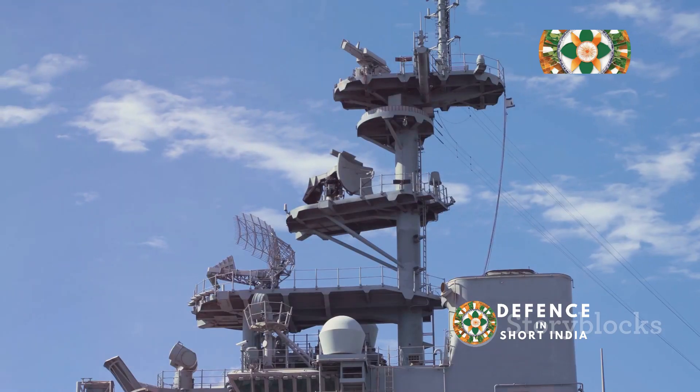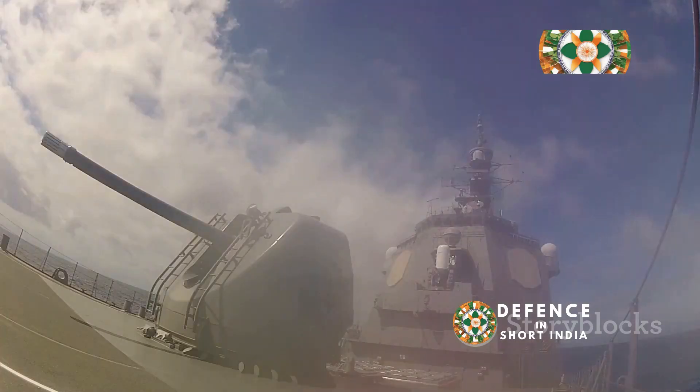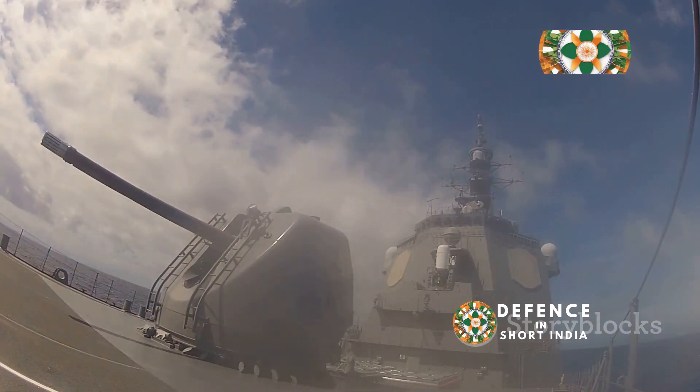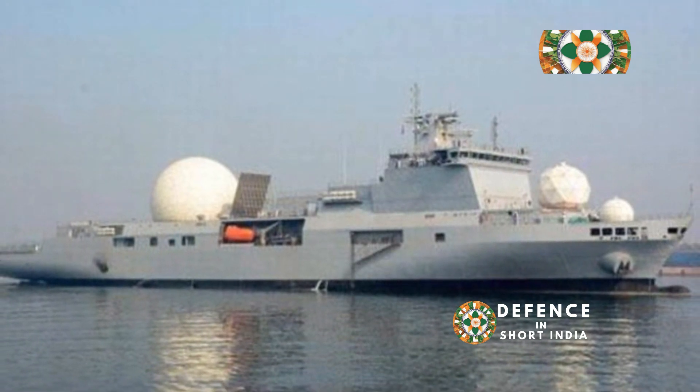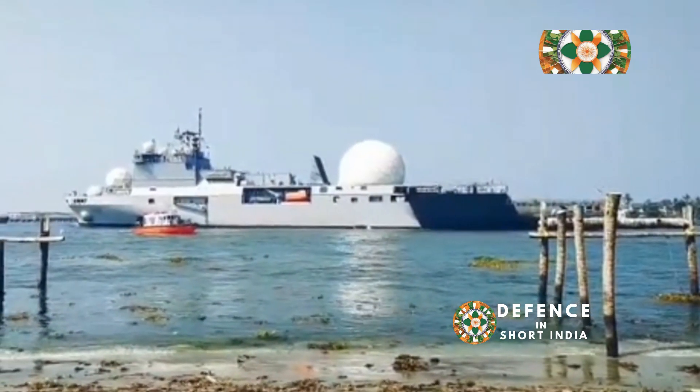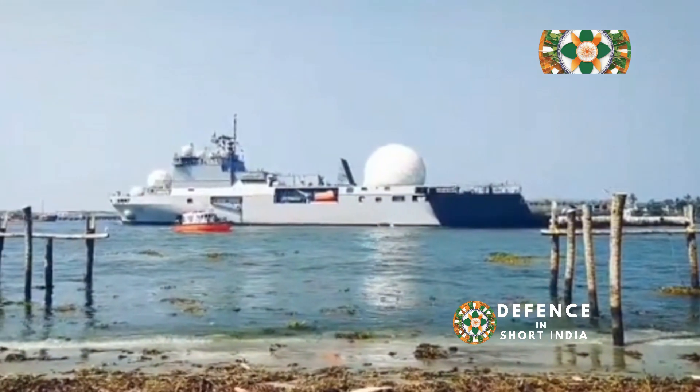Dhruv also specialises in missile tracking. When enemy missiles are tested, Dhruv watches closely, tracking their path and gathering vital data. This helps India understand enemy capabilities and develop countermeasures.